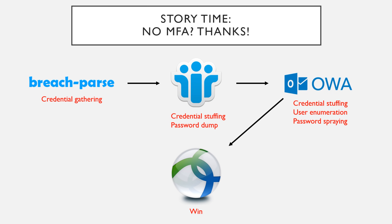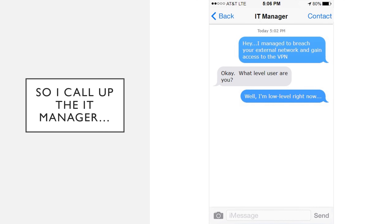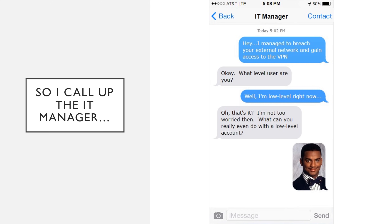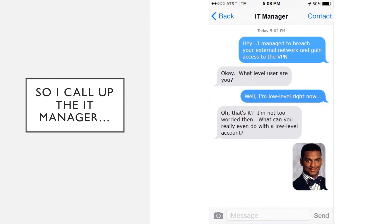At this point, if I break into a network externally, I do a hard stop and call the manager. I called the manager and said, 'Hey, I managed to breach your external network and I gained access to your VPN — I'm in.' He said, 'Okay, what level user are you?' I said I was a low-level user, meaning I hadn't breached a domain admin. And he said, 'Oh, that's it? What can you really even do with a low-level account?' He was taunting me, and I wanted to show him what I could do.